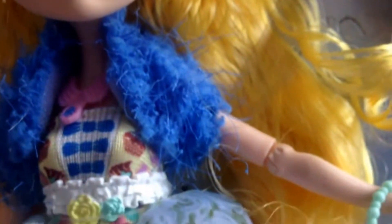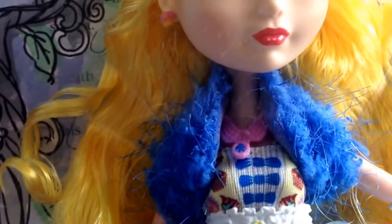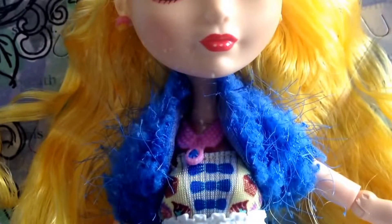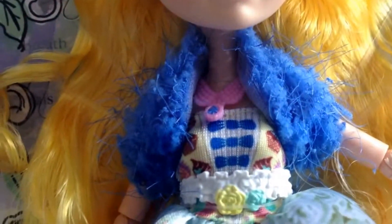Her hair is quite long on this doll — it goes down quite a way, almost down to her bum area. She's also got a kind of cover, like a miniature cardigan or a throwover. You must forgive me, I'm not a girl so I don't know what these clothes are called, but I'm sure you can figure that out yourself.